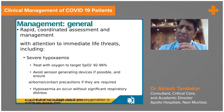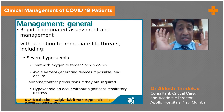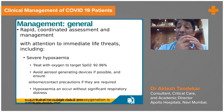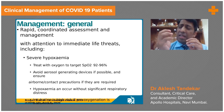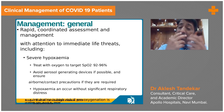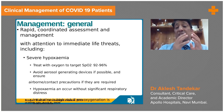High flow nasal oxygen is a device with which we can give up to 60 liters of oxygen, compared to nasal prongs which can only give up to 6 liters. However, the high flow oxygen can cause a lot of dryness of the nasal mucosa, so humidification of the gases delivered through high flow nasal oxygen is very important.